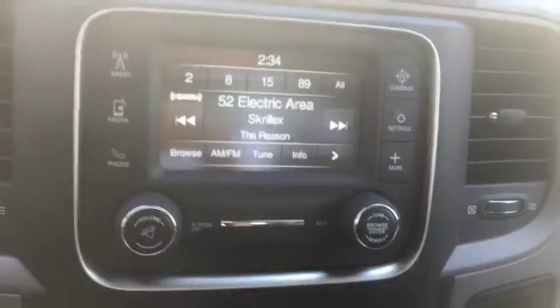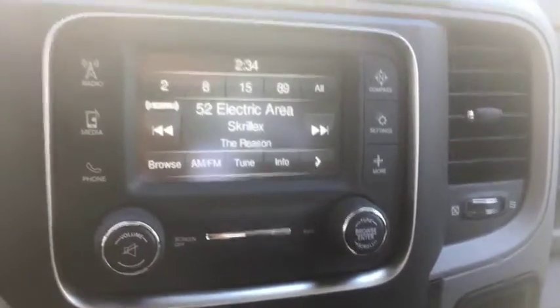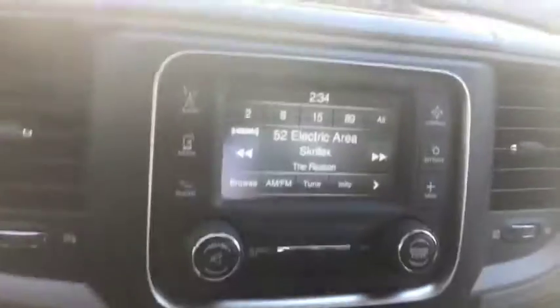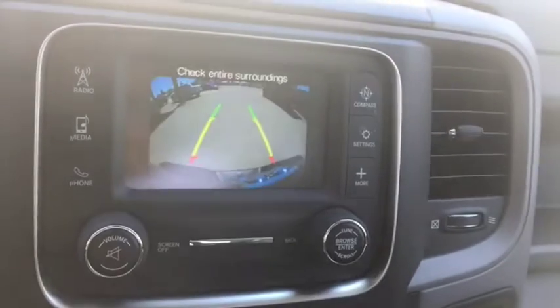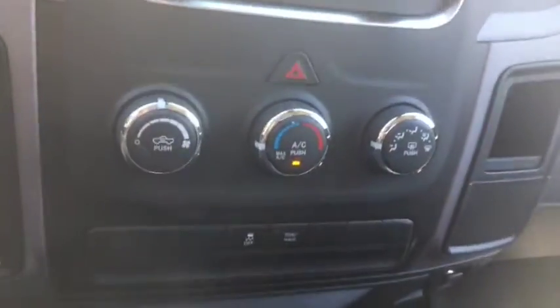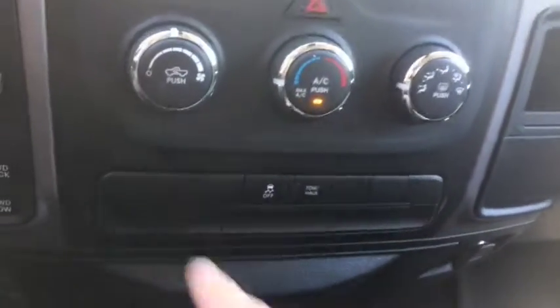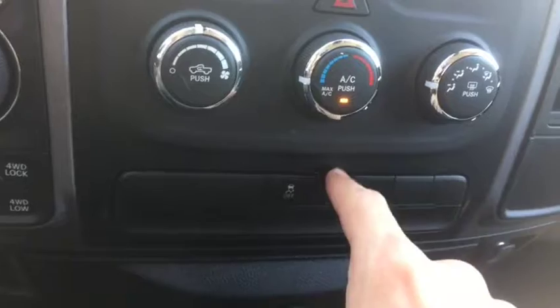The entertainment system comes with AM/FM radio as well as satellite radio, Bluetooth, and USB and AUX ports like you saw inside the center console. It also comes with a backup camera. You have your climate control just below that, which includes AC, defrost, and rear defrost. You have more controls down here including your traction and tow hauling package.